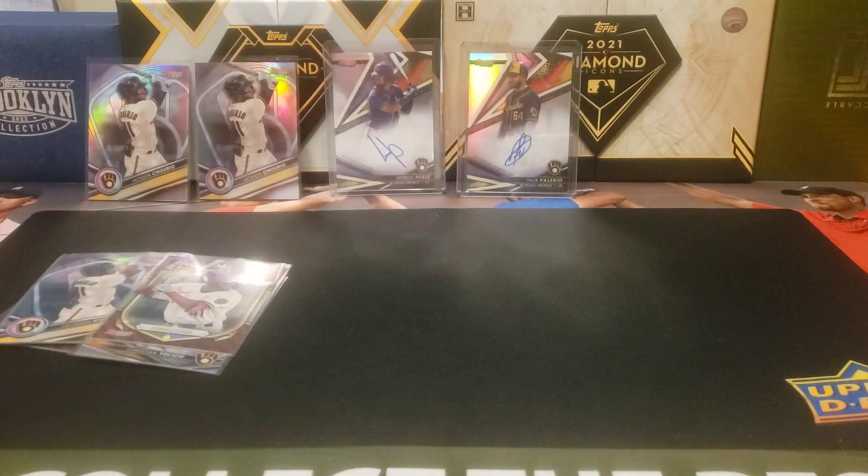Unfortunately, no Jackson Cheerio auto, and Jackson Cheerio isn't a redemption in this set either, so if you don't get that you're kind of paying the premium. A little bit of a miss, but we still got those two autos regardless.